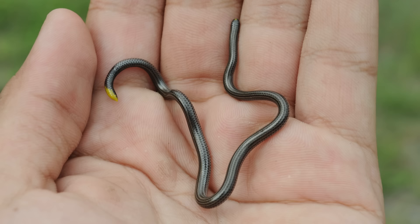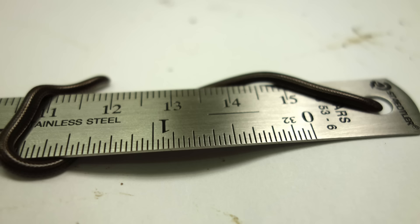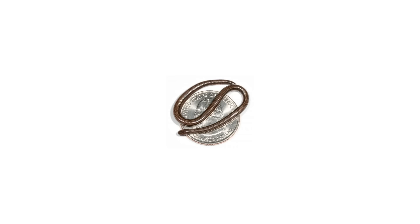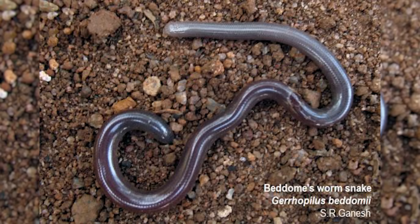The next most distantly related family are the Leptotyphlopidae, which are found in the Americas — North and South — Africa, and Asia. This is another family that stays small; the smallest snake in the world is actually in this family. They have non-mobile, toothless upper jaws and crania much less mobile than most snakes.